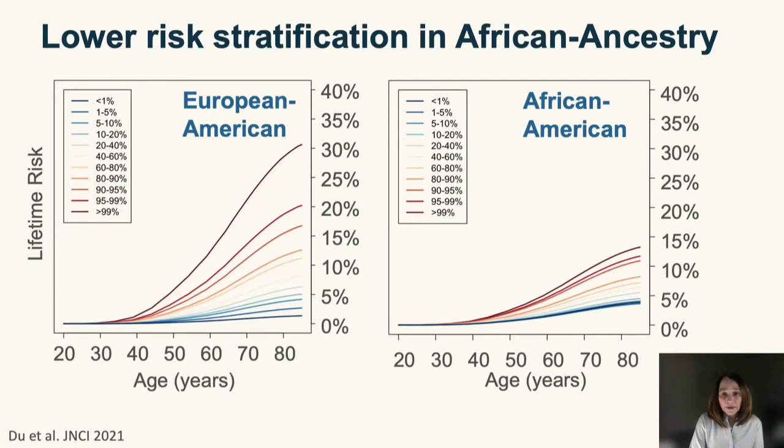For African-American women the separation of risk is much narrower, going from about 14% to about 4%. The main reason is that the genome-wide association studies used to derive polygenic risk scores have included primarily women of European ancestry. It is critical that we increase the sample size for women of other ancestries to attain similar levels of risk stratification, because we could be exacerbating health disparities by having a test that performs better in women of European ancestry.